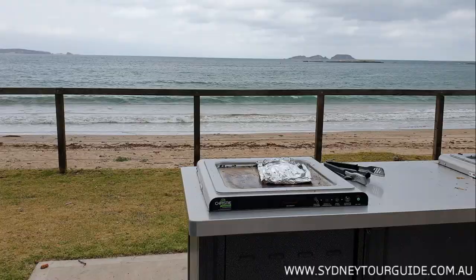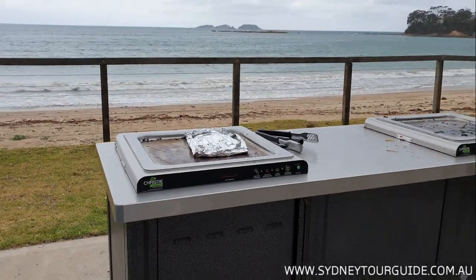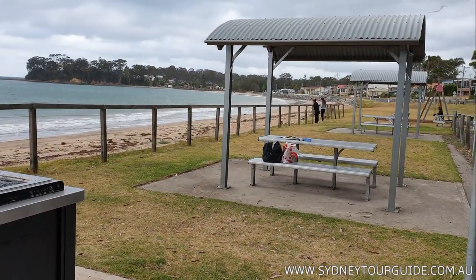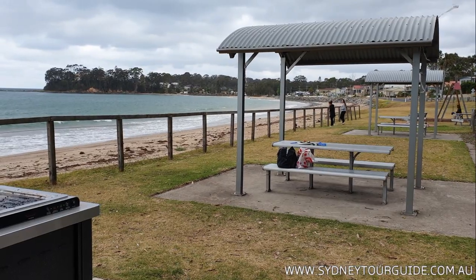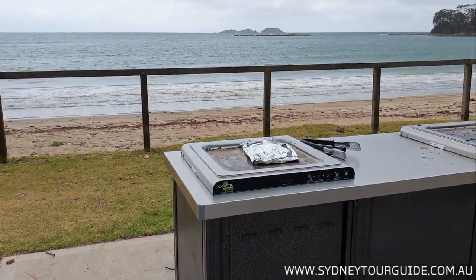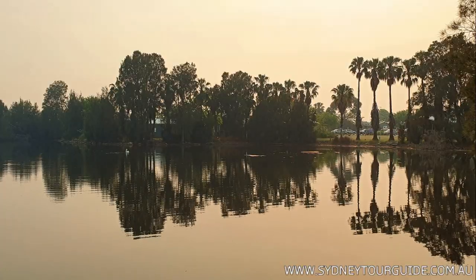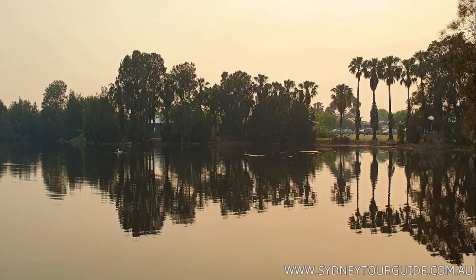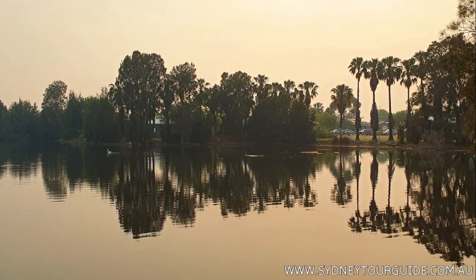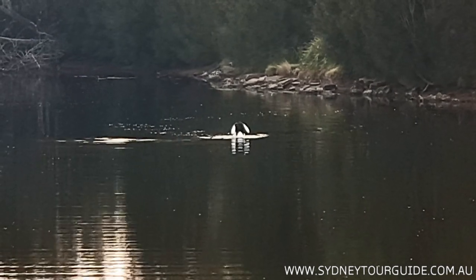We're already on the South Coast. There are barbecue facilities — lots of places where you can grill your food and enjoy the view. It's pretty simple, no hassle with charcoal. The next morning we start from Batemans Bay.